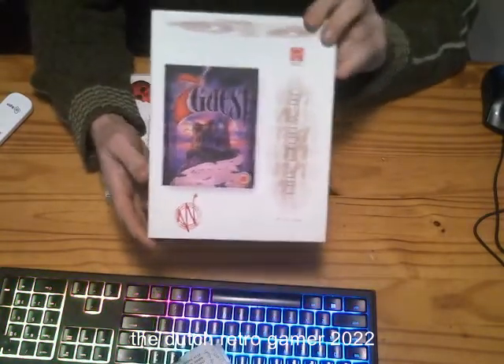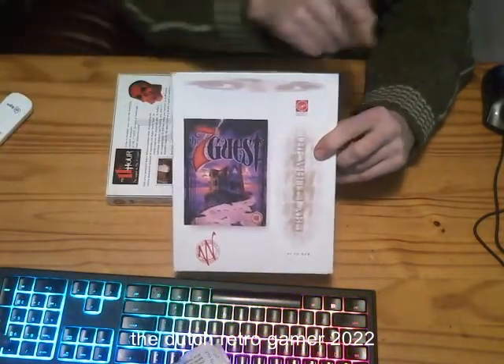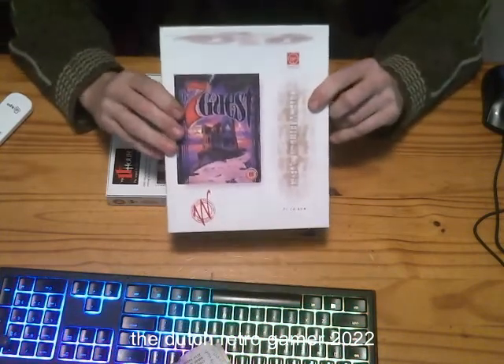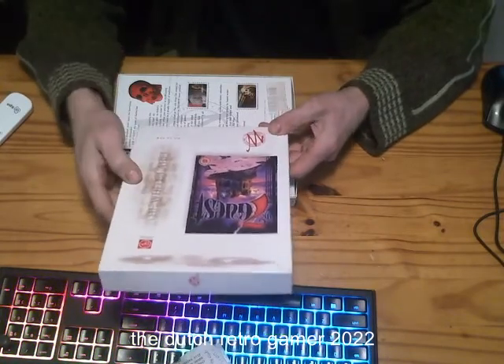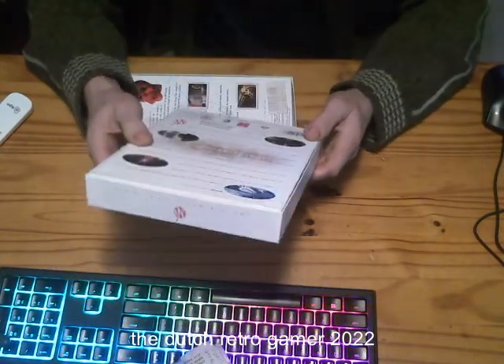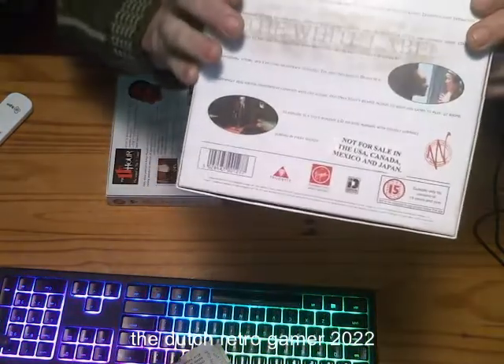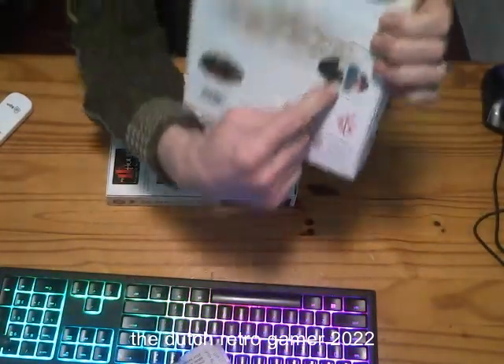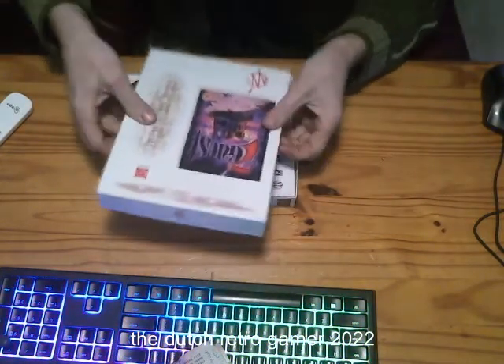This is The 7th Guest by Virgin. The white label says this is all about Dr. Stauf. It says "Not for sale in the USA, Canada, Mexico, and Japan." Okay, let's open it up.